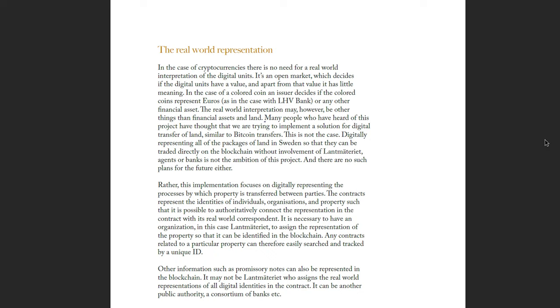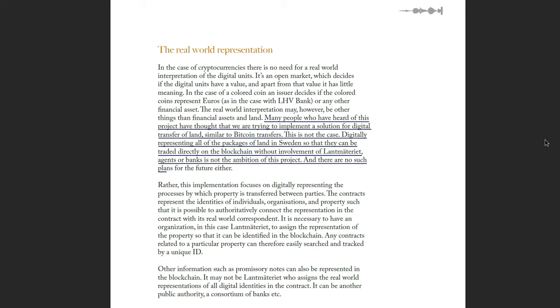The focus was on designing a digital workflow for a typical sale of property with a mortgage. In the part where they discussed the use of digital tokens — they call it in an old-fashioned way, 'collar coins' — they say there was no intention to tokenize or digitize property rights. Many people thought the project was trying to implement a solution for digital transfer of land, similar to Bitcoin transfers. This is not the case. Digitally representing all parcels of land in Sweden so they can be traded directly on the blockchain without the involvement of land registry agents or banks is not the ambition of this project, and there are no such plans for the future either.